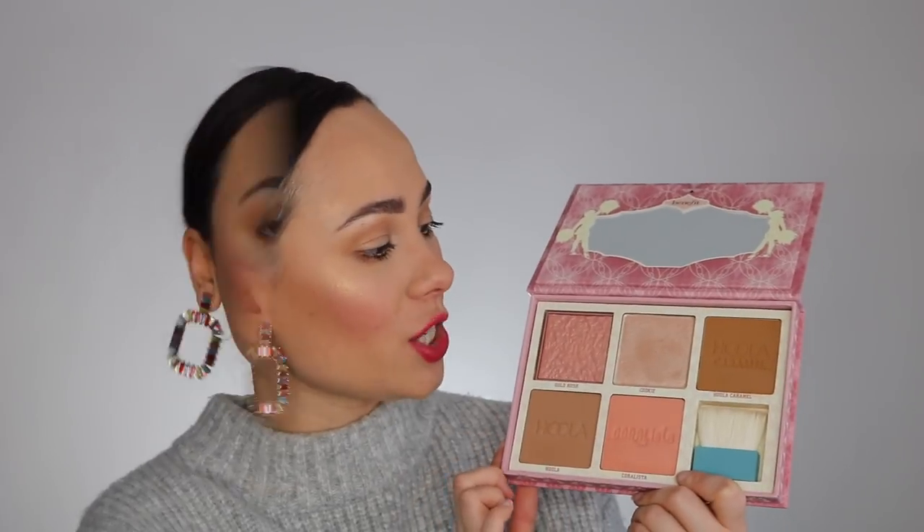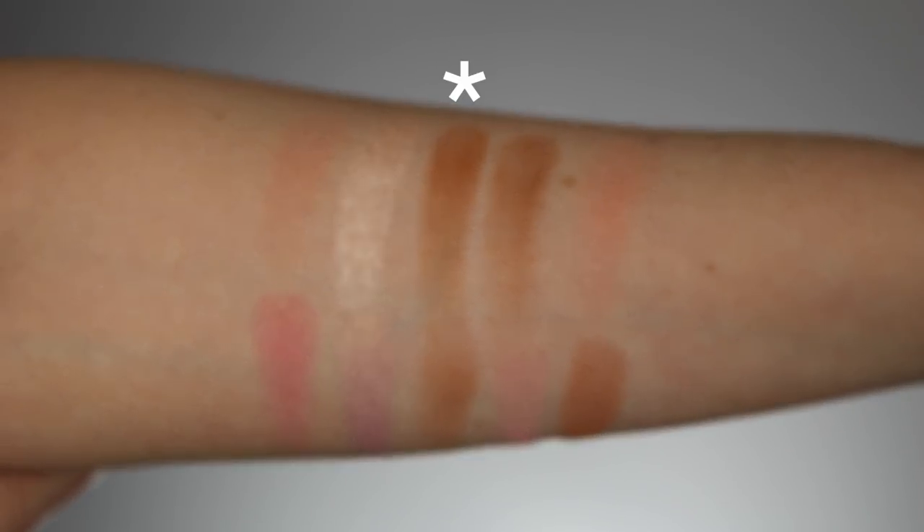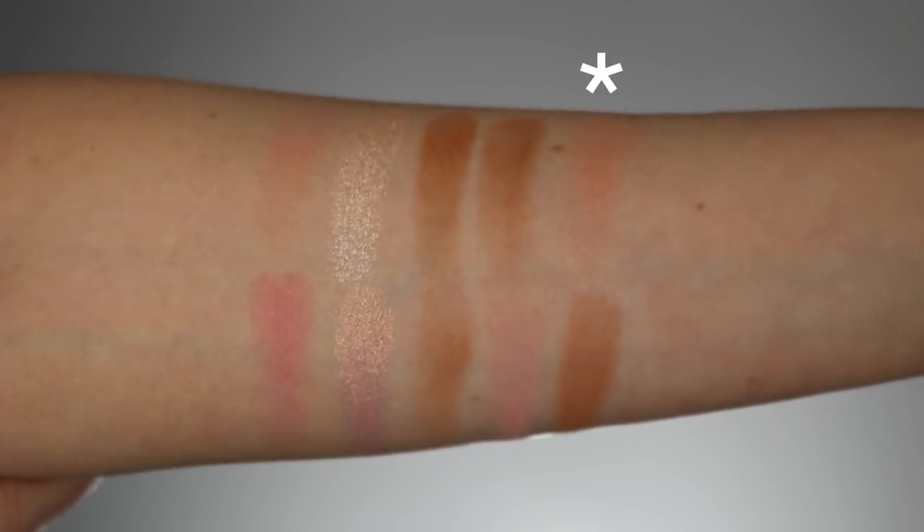The swatches are on the top side of my arm; the bottom is the Pink Squad so you can compare them. You have Gold Rush Blush, Cookie Highlighter, Hoola Caramel Bronzer, Original Hoola Bronzer, and Coralista Blush.